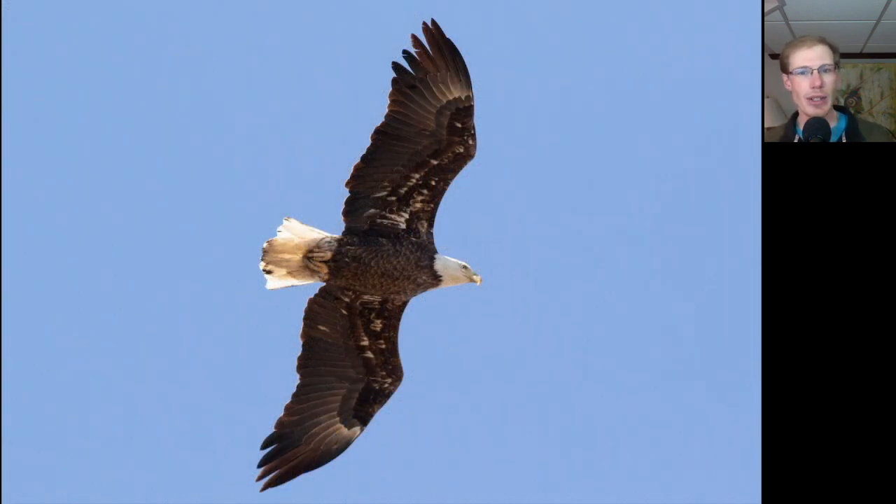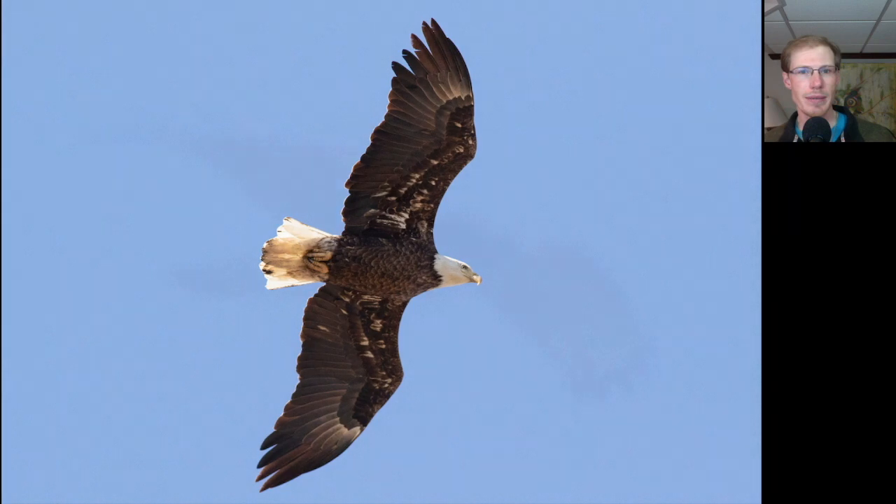Here's a bald eagle that's almost a full adult. Here we have a red-shouldered hawk — you can see a little bit of that droop to the wings, and we can also see a bit of the pale crescent near the wingtip.